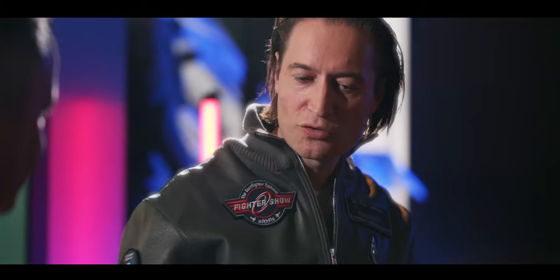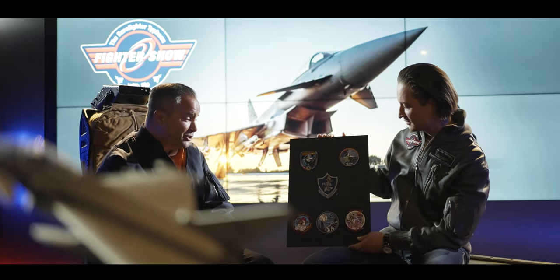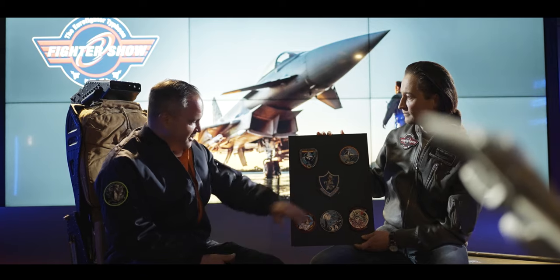You brought some patches from your collection, and there are patches for various occasions and reasons. The only patch that has nothing to do with Eurofighter is this one here. That is the first patch I was ever given, in late 1990, by my next-door neighbor who was a young fighter pilot in one of the F-16 squadrons at Hahn Air Base. That was his squadron patch, and he wore it with pride. Unfortunately, he passed away, so it has a very special meaning for me.